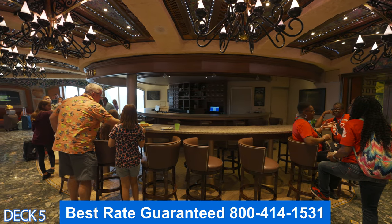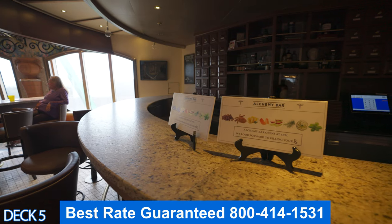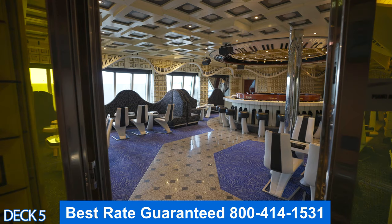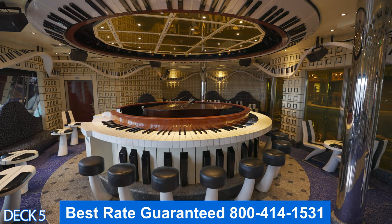An excellent place to grab a drink is the Alchemy Bar. Here the bartender will make you the perfect mixed drink based on exactly what you want — just make your request and they'll hook you up.